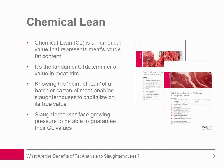First, let's look at chemical lean. Chemical lean CL is a numerical value that represents the crude fat content of a portion of meat and is the fundamental determiner of value in meat trim. With CL percentages used by the meat industry to establish products' pricing, knowing the average leanness or point of lean of a batch or carton of meat enables slaughterhouses and meat packers to capitalize on its true value.